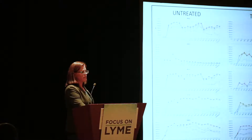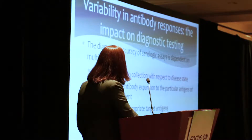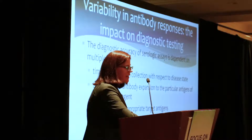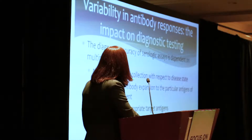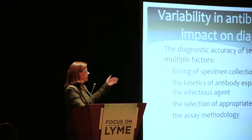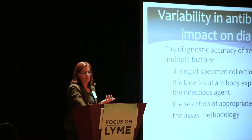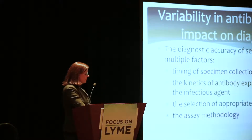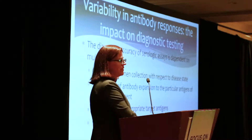This is only showing host variability, not pathogen variability — we're using the same pathogen in a genetically variable host. When it comes to diagnostic testing, variability in the antibody response is very important. The accuracy of serological tests depends on the timing of specimen collection with respect to disease state, the kinetics of antibody expansion, selecting proper target antigens, and the methodology. Currently accepted diagnostic tests rely on a strong and polyspecific antibody response.